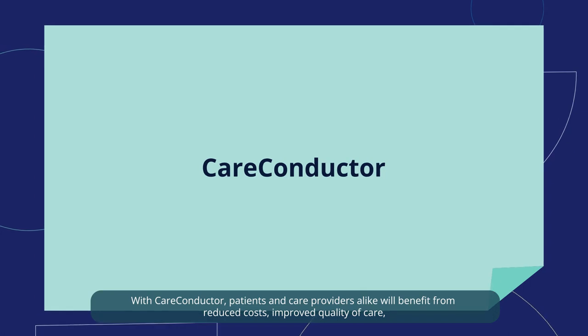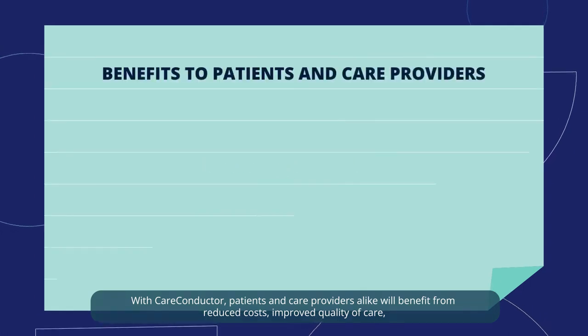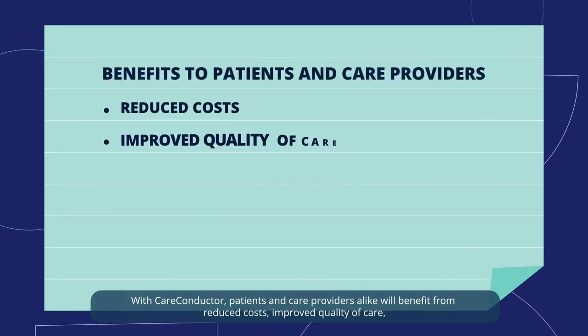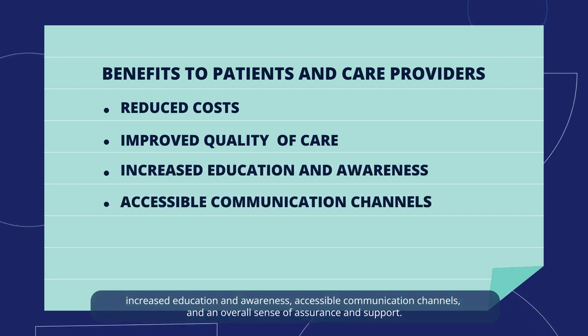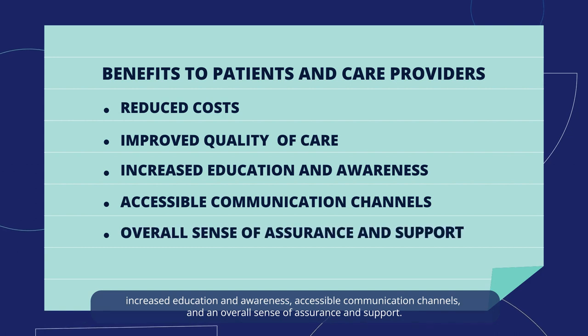With Care Conductor, patients and care providers alike will benefit from reduced costs, improved quality of care, increased education and awareness, accessible communication channels, and an overall sense of assurance and support.